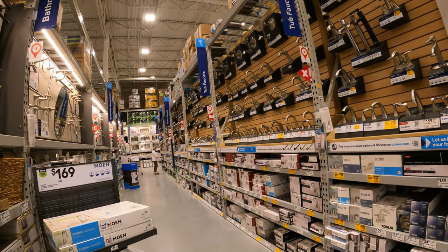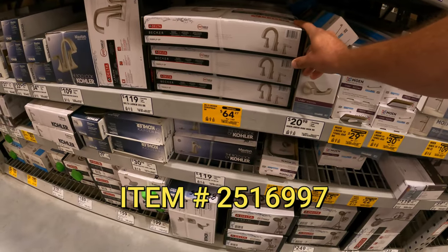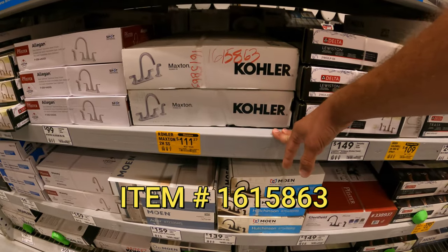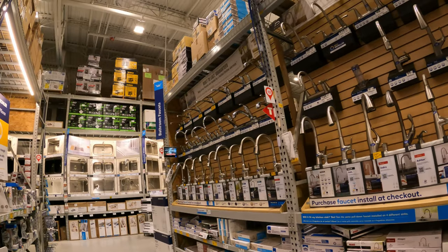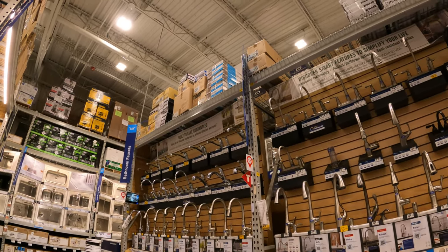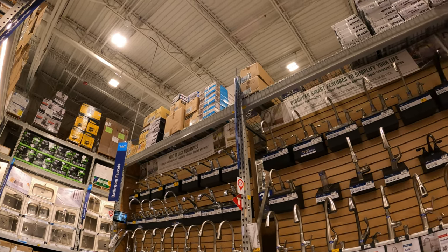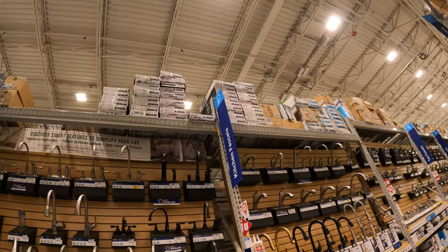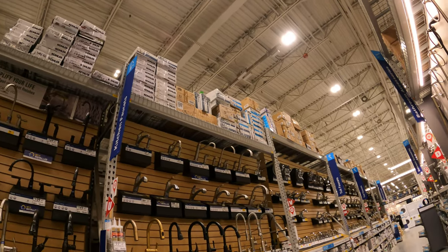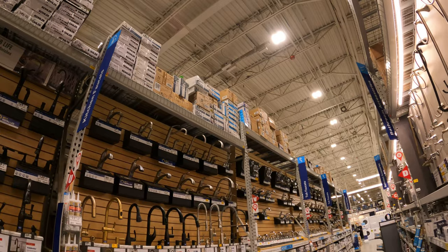We've got the Delta Becker wide spout, $64.27 down from $149. We've got the Kohler Maxton, $111 down from $160. Now the Delta faucet we're looking for — the last three digits of the item number are 796. We're going to grab that number and head up to top stock. We'll also check the back aisle and the adjacent aisles, since Lowe's will throw stuff up in various spots all over the store.